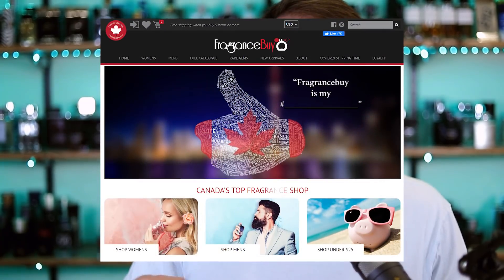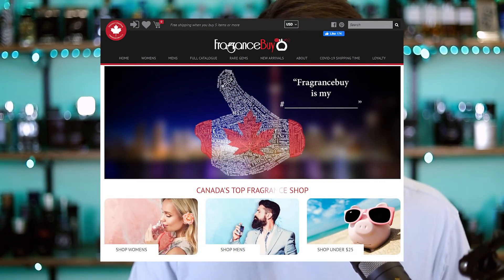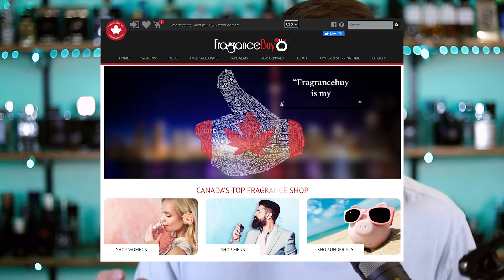Today's video is sponsored by fragrancebuy.ca — a shout out to them and a link in the description. In case you're unaware, they're a great discounter with great prices on niche and designer fragrances. They've got a loyalty program for free shipping and discounts, and they're based in Canada but ship really quickly to the U.S. Thank you to fragrancebuy.ca — link in the description.